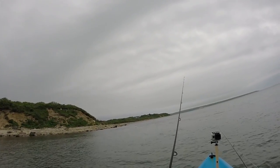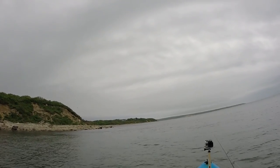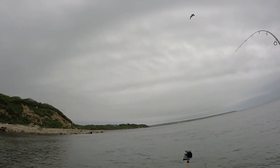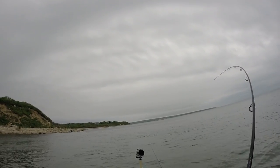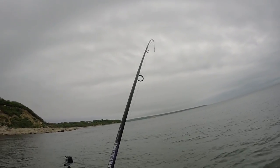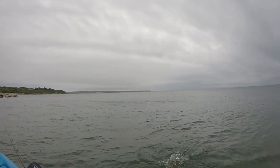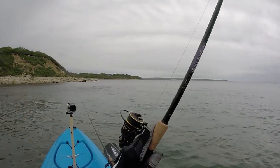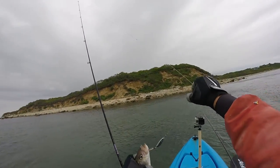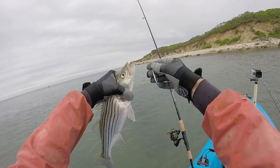I'm fishing right here on the end of this point, right in this little bit of rip — there was a bite! Fish on. I don't know what this is, might be another blue. Fighting like a blue... no, nice little striper! First striped bass on my new little setup here. That works out just like that, just on a little half-ounce crippled herring.